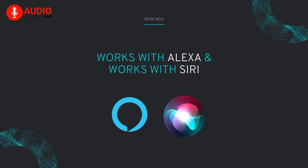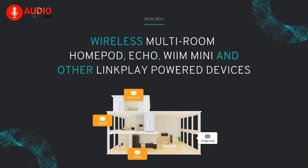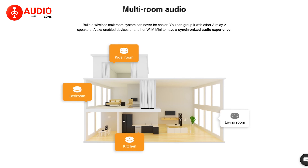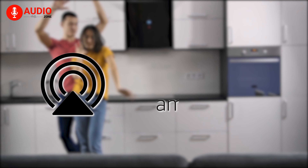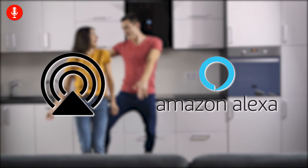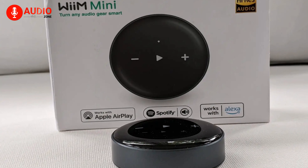The device works harmoniously with Alexa and Siri voice assistants, enabling convenient control over music playback and smart home automation. With multi-room streaming capabilities, you can effortlessly play music throughout your home via Apple AirPlay 2, Amazon Alexa, or the WiiM Mini's own multi-room function — turning it into an affordable and feature-rich choice for music enthusiasts.